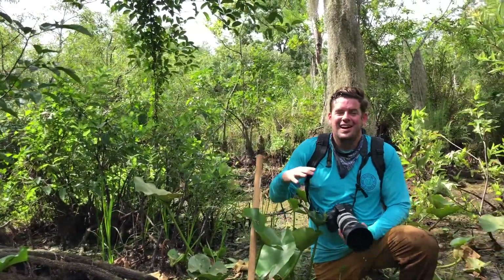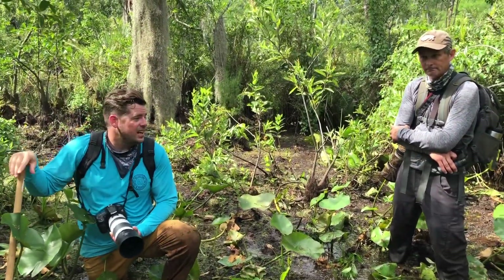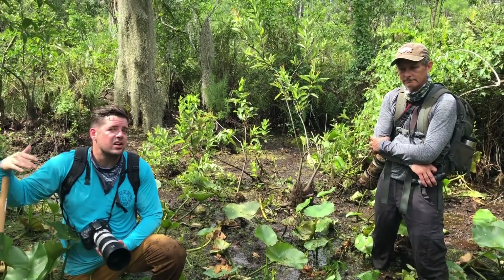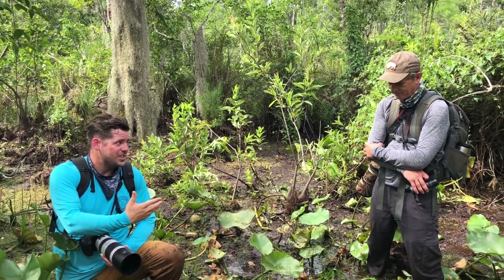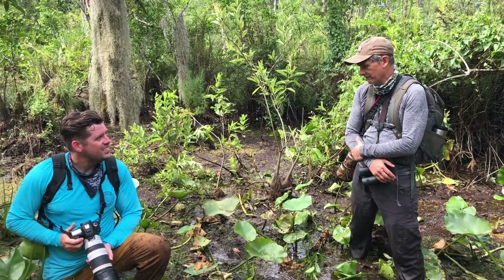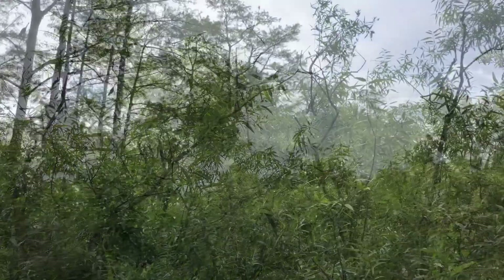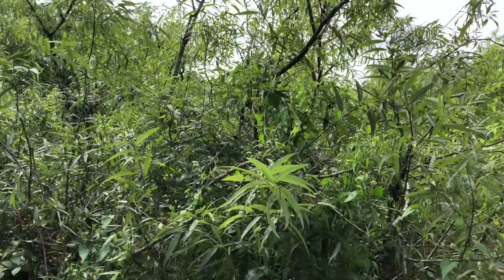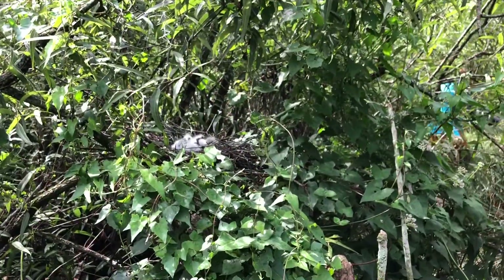We are in the middle of this gorgeous pond apple swamp, this wading bird rookery. I've got Mark Cook with me — he's an avian ecologist with South Florida Water Management District. He writes the South Florida Wading Bird Report every year, covering wading bird colonies all across South Florida to count them up and see how these birds are doing. Dave and Melissa have just finished a nest count in this rookery, and we're delighted to find out that we have over 100 nests in this colony — over 80 nests of little blue herons. Mark, tell us why this is significant for this area.